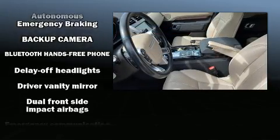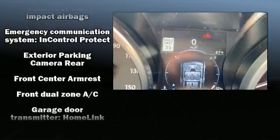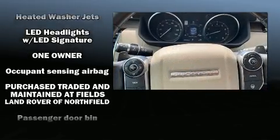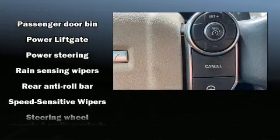Passenger security is always assured thanks to the various safety features such as a security system, an emergency communication system, and four-wheel disc brakes with ABS. Brake Assist technology provides extra pressure when applying the brakes.